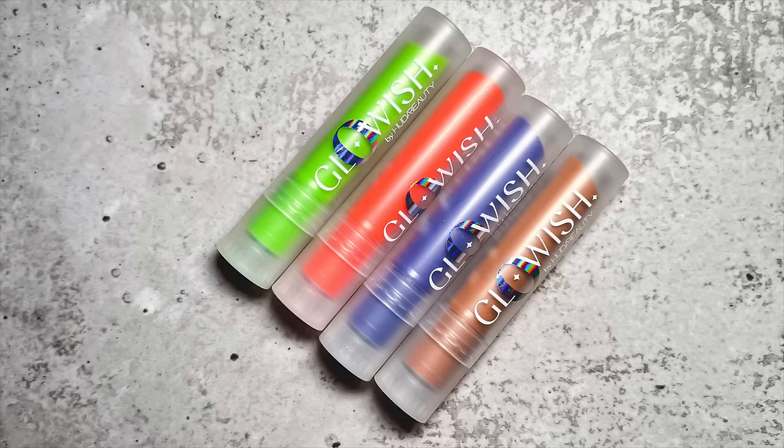These are the Glowish by Huda Beauty Super Jelly Lip Balm. That's actually the worst name for these because they aren't super, nor are they jelly. They don't offer anything, really. They look like they come in fun shades — looks really nice on my hand — but they don't deliver that on the lip whatsoever. They give minimal shine, minimal hydration, and minimal fun because you think they're going to be exciting but they do nothing on your lips. Such a waste of money.